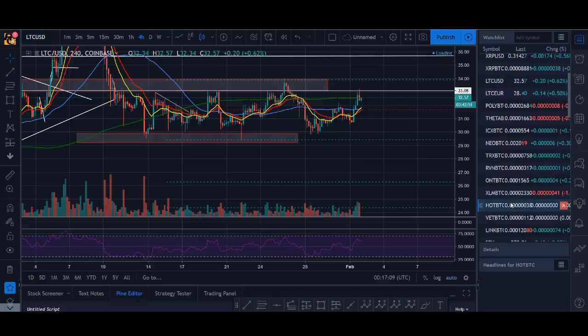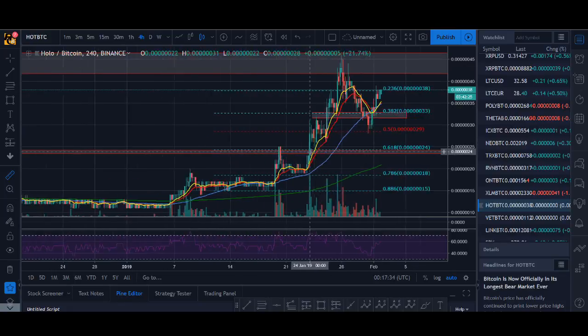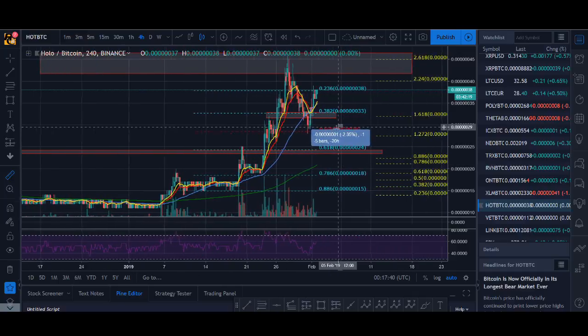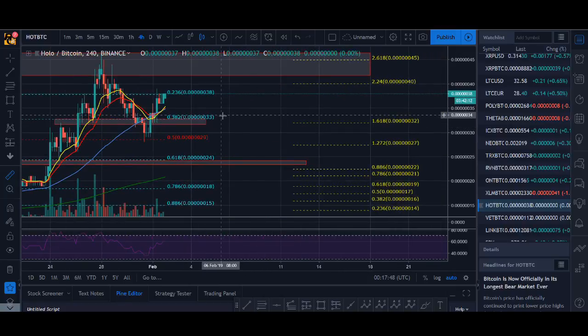Let's look at the coin that everyone has been waiting for — Holochain. Look at Holochain guys, about 35% up — it's nothing to laugh at. Holochain is just doing its thing. This coin, a lot of people are looking to trade it. This was my zone — my stop for Holochain is below here. I've taken a lot of profit but I'm still in some position. I was looking at this level to hold, and it broke through and jumped up massively.